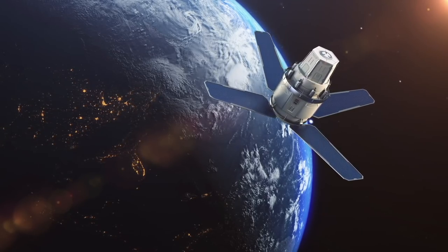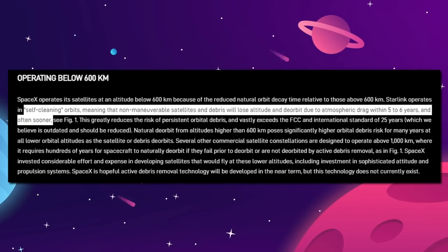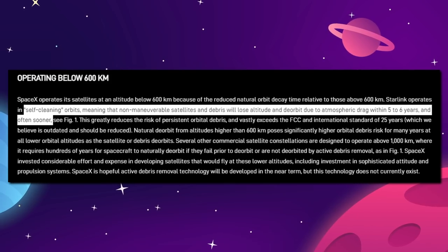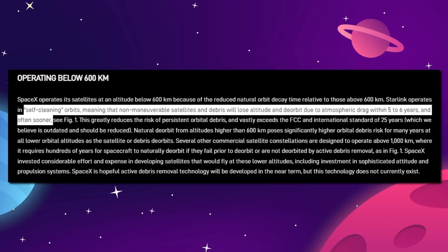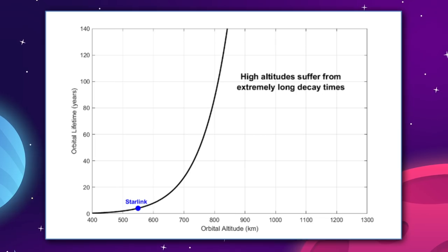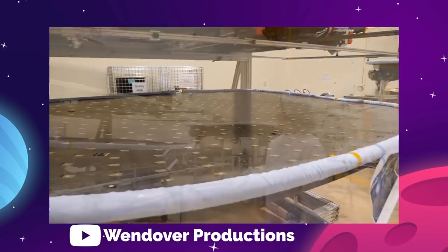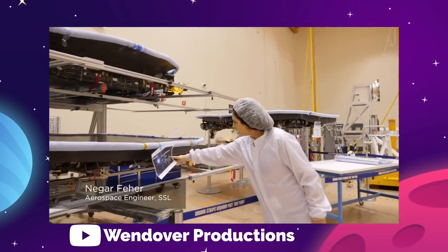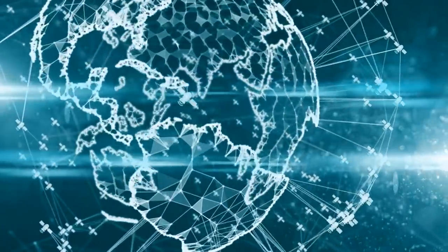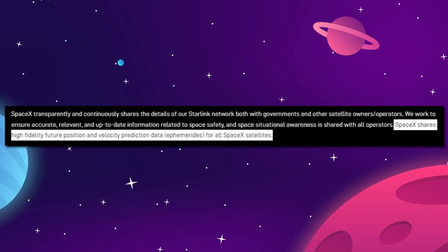Even at their fully operational altitude, Starlink satellites are still vulnerable to atmospheric drag because SpaceX never raises them above 600 kilometers altitude. This sweet spot between 500 and 600 kilometers is what SpaceX calls a self-cleaning orbit, meaning that even a totally dead, non-maneuverable satellite will lose altitude and deorbit due to atmospheric drag within 5 to 6 years, and often sooner. At any altitude past 800 kilometers, a dead satellite would take 100 years or more to come back down. SpaceX says they have invested considerable effort and expense in developing satellites that fly at these lower altitudes, including investment in sophisticated attitude and propulsion systems. SpaceX also transparently and continuously shares the details of all Starlink locations with national governments and private satellite operators, along with very accurate future position and velocity predictions.